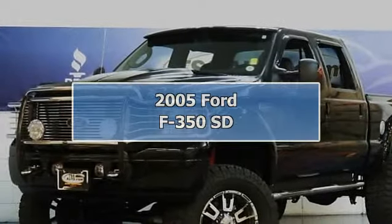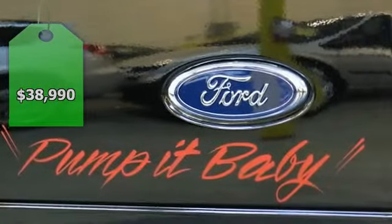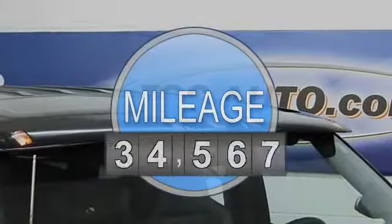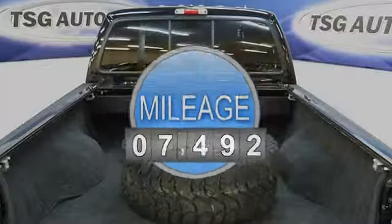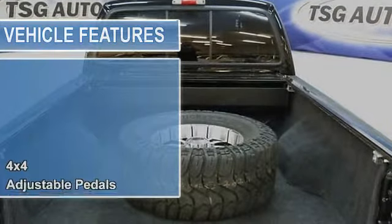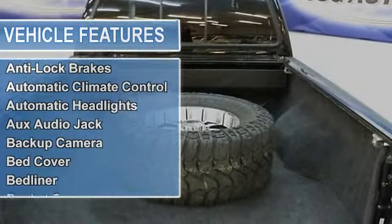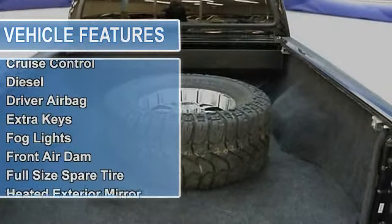You are not going to believe what we have in store for you. This gorgeous 2005 Ford F-350 Harley-Davidson Edition is in immaculate condition — a one-owner, local Colorado truck. It was owned by a man who only used this truck to tow his brand new Harley-Davidson motorcycles, and when it wasn't being used, this truck was always kept in storage.